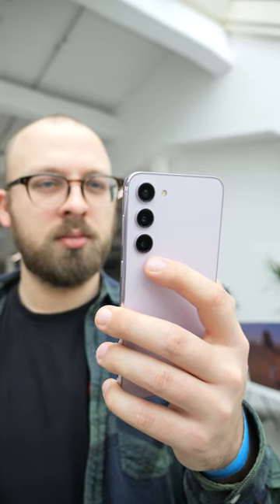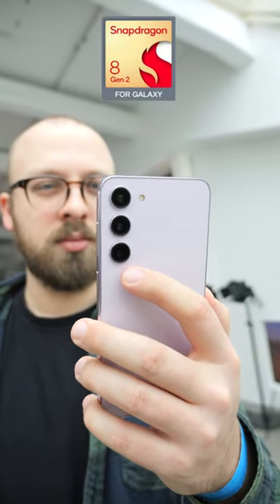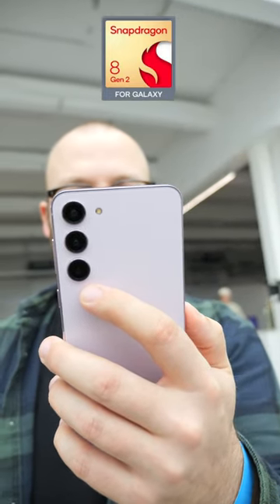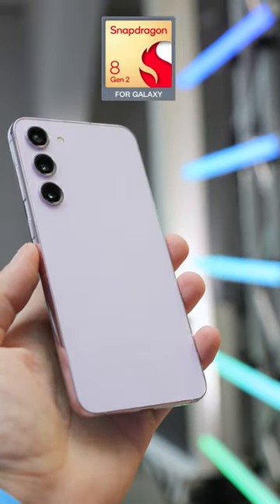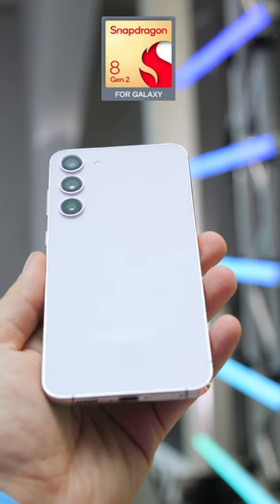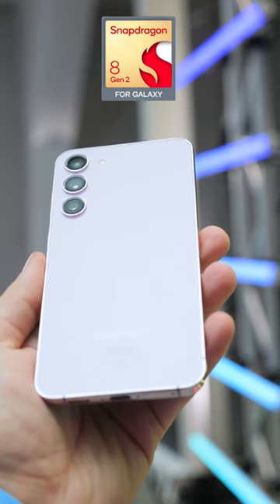All three models now also come with a unique new chip, the Snapdragon 8 Gen 2 for Galaxy Edition. This has slightly higher clock speeds on both the CPU and the GPU than the regular 8 Gen 2 chips. It is exclusive to Samsung and comes to all markets this year, so no more Exynos versions in 2023.